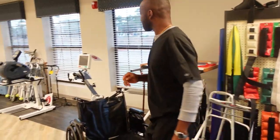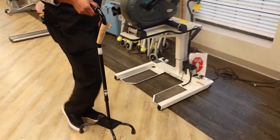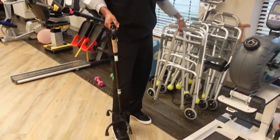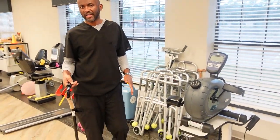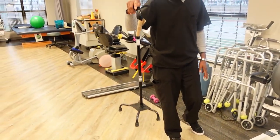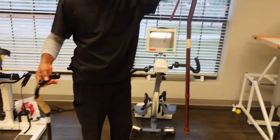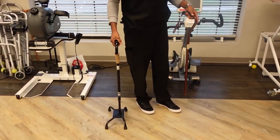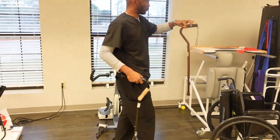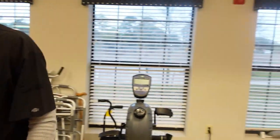We also have the cane — this is almost like an upgrade from the walker. If the patient is doing pretty well and they don't need a walker but still cannot walk without an assistive device, we normally give them either a quad cane or a straight cane. The quad cane has a wider base for extra support; the straight cane doesn't have as much support, so it's really for higher-level patients.